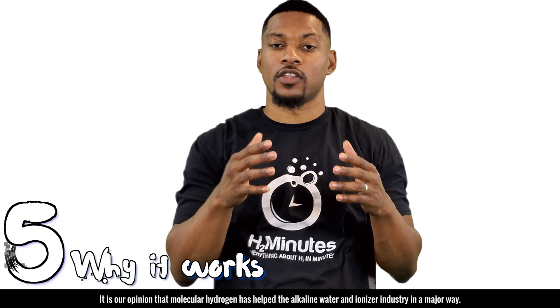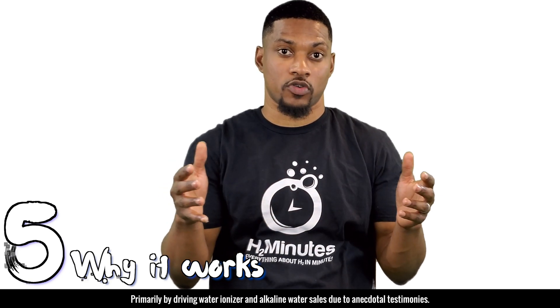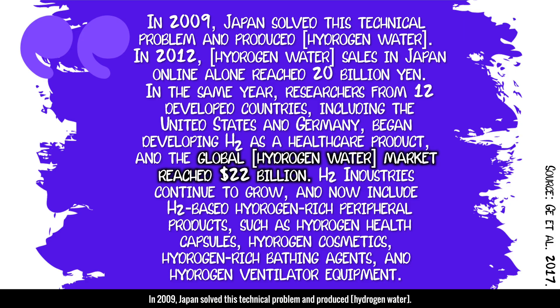It's important to note that alkaline water ionizers were developed decades before hydrogen was recognized as the true therapeutic agent. Thus, ionizers were optimized for alkaline pH, not high dissolved hydrogen concentrations. It is our opinion that molecular hydrogen helped the alkaline water and ionizer industry, primarily by driving sales due to anecdotal testimonies, even though it wasn't known that it was hydrogen all along. The hydrogen for health industry is also a billion dollar industry, even though it is not well known in the United States. In 2009, Japan solved technical problems and produced hydrogen water. In 2012, hydrogen water sales in Japan online alone reached 20 billion yen. Researchers from 12 countries including the United States and Germany began developing H2 as a healthcare product, and the global hydrogen water market reached 22 billion. H2 industries now include hydrogen health capsules, hydrogen cosmetics, hydrogen-rich bath agents, and hydrogen ventilator equipment.